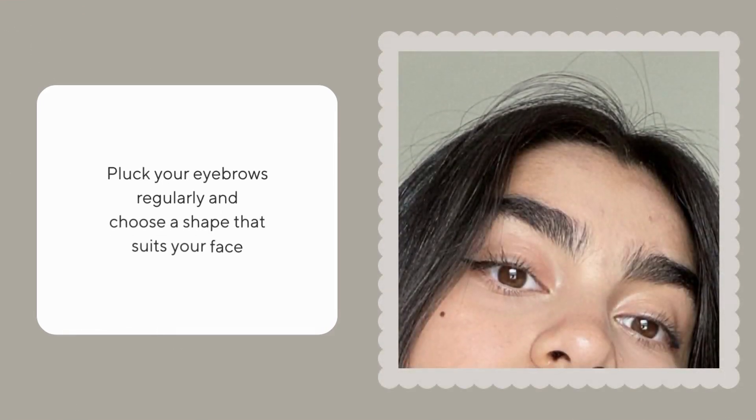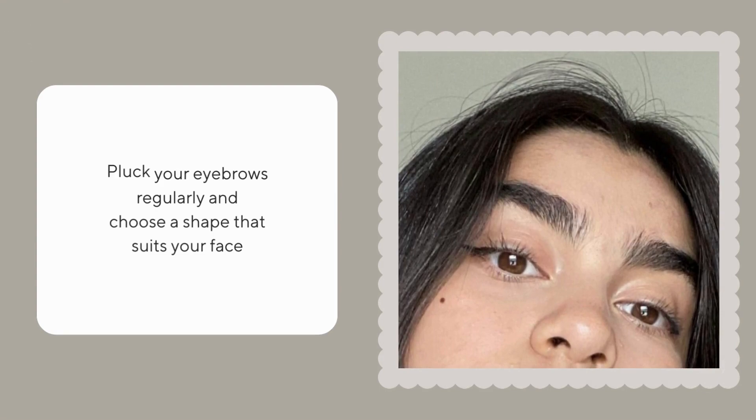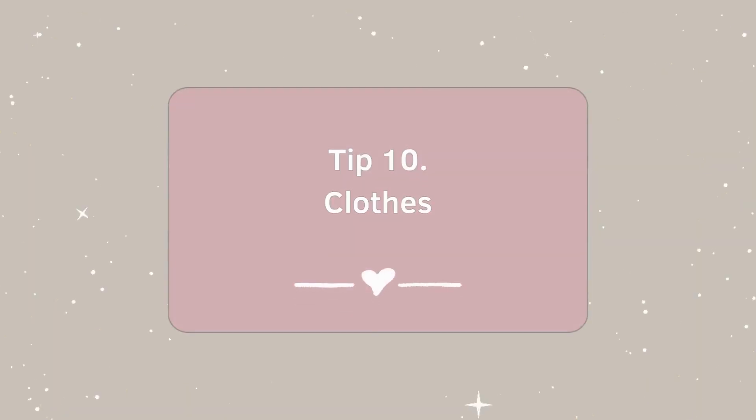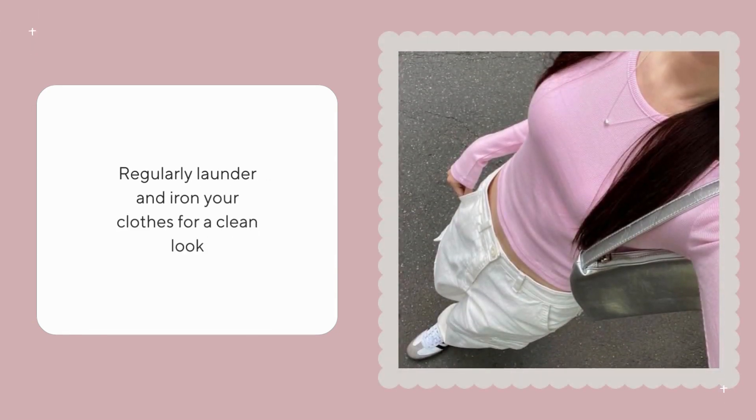Pluck your eyebrows regularly and choose a shape that suits your face. Regularly launder and iron your clothes for a clean look.